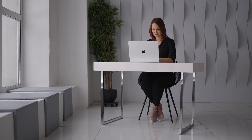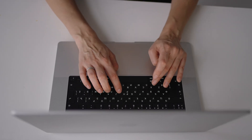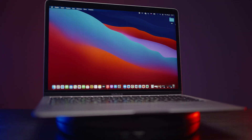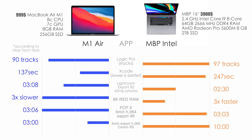All of the M1 computers have crazy value and performance in most tasks compared to the Intel models. To prove that, let's take a look at a comparison of the $1,000 MacBook Air base model and the $3,900 Intel 16-inch MacBook Pro with 5600M graphics. Let's have a precise look at different applications.